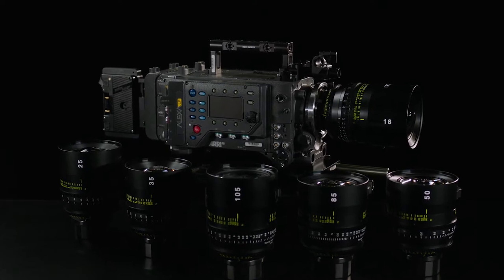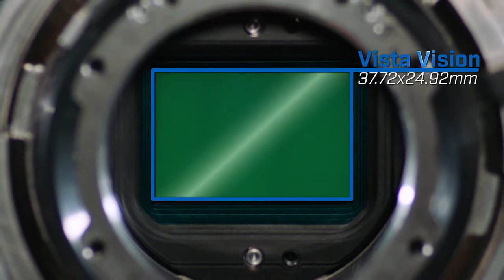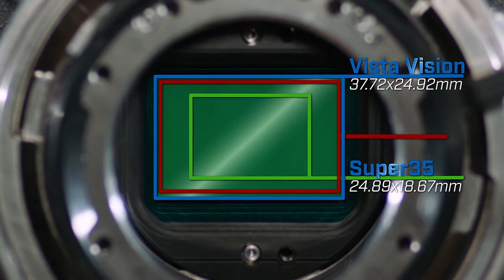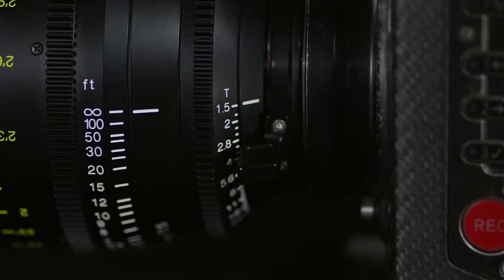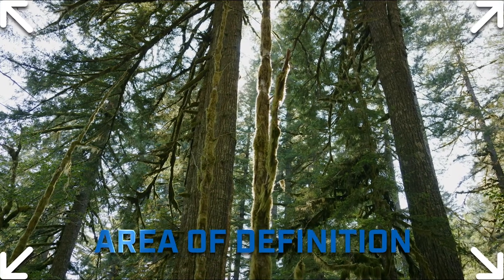The Tokina Vista primes are a new level of optics for cinematography. These speed primes cover beyond the Vista division, which is 37.72 by 24.92 millimeters — covering over 200 percent more sensor area than Super 35 and more area than full-frame. These lenses all have a fast iris of T1.5, as well as an area of definition that canvases fine detail across the sensor.